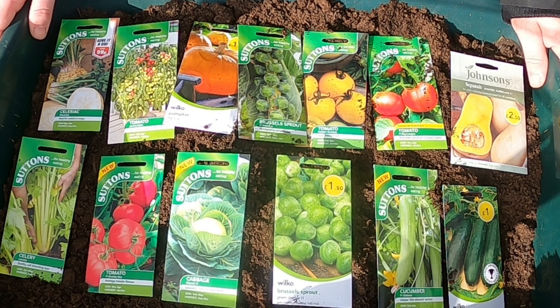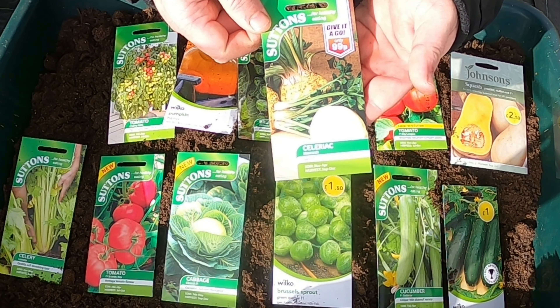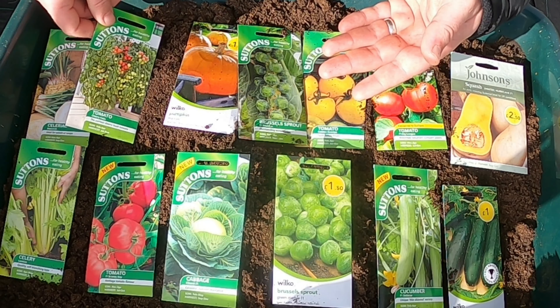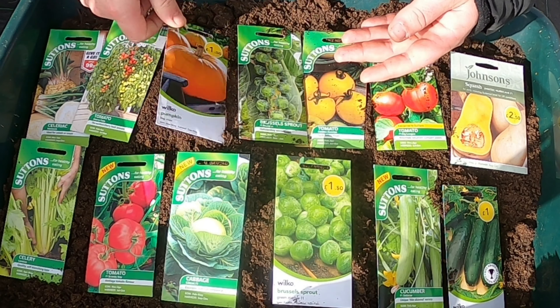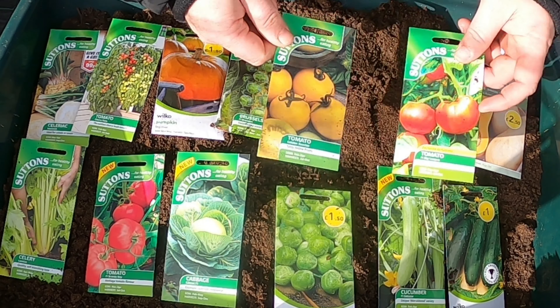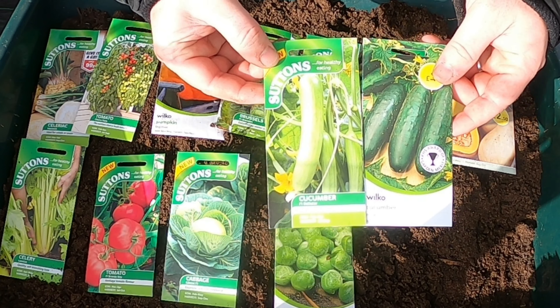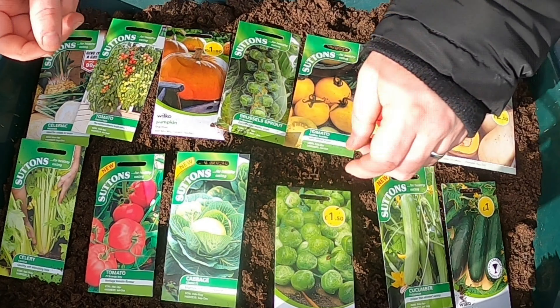So this is the second lot of sowing I'll be doing this year. A lot of the frost has gone now so it should be okay. What we're going to be sowing: celeriac, hanging tomatoes, pumpkins, two lots of Brussels sprouts, a couple more different types of tomatoes, butternut squash, two different types of cucumber, cabbage, celery, and some more tomatoes.